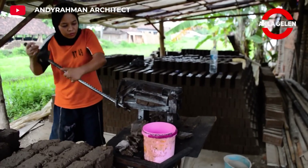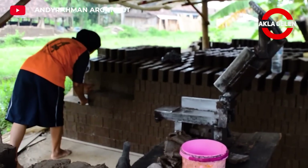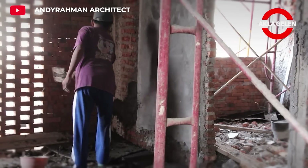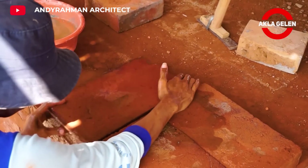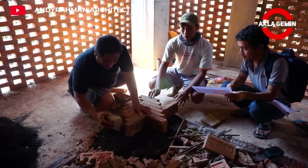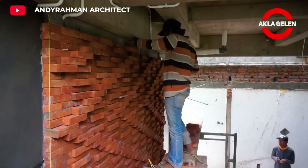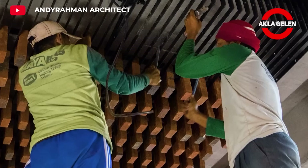Andiraman Architect blends Indonesia's rich architectural heritage with a modern understanding. It combines the characteristic features of traditional Indonesian houses with modern designs. One of Andiraman architecture's most well-known projects is Oma Boto. Oma Boto stands out with its use of red bricks and its inspiration from the concept of Javanese houses. Red brick, which is frequently used in Indonesian architecture, adds a warm appearance and refers to the traditional architecture of the region. The 13 different brick patterns used in the house are the product of the joint work of the architect and the craftsman. These patterns both offer a visual feast and strengthen the static structure of the structure.